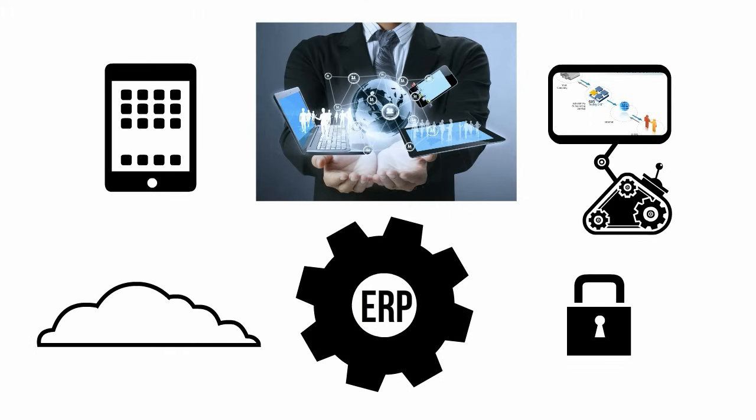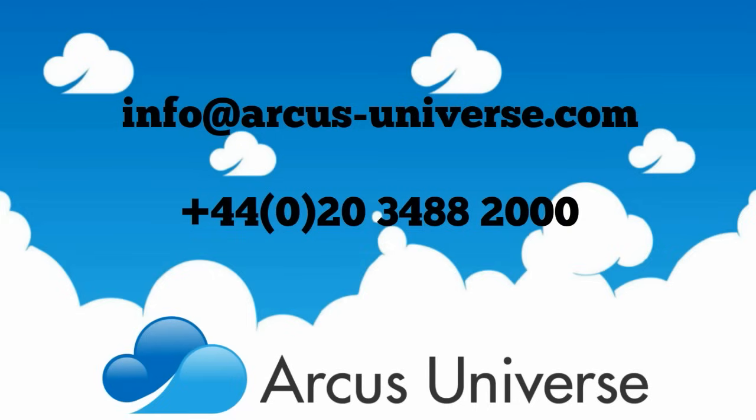Here at Arcus, we've been working with ERP for over 25 years. We hope you found this short video informative — feel free to contact us and see how modern ERP can help your business.